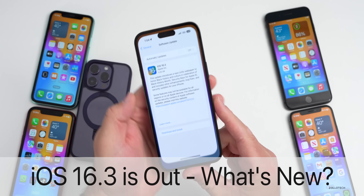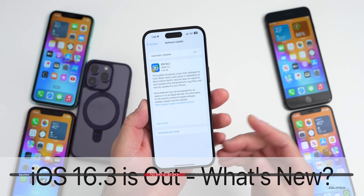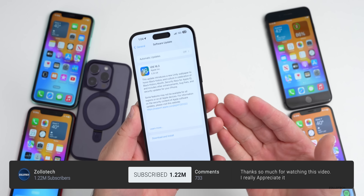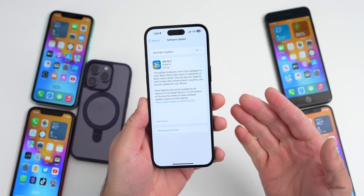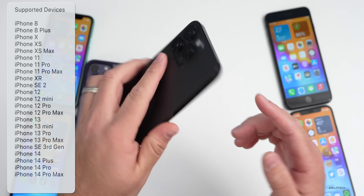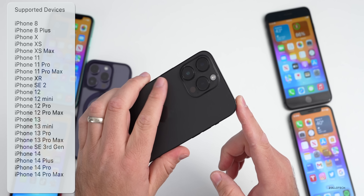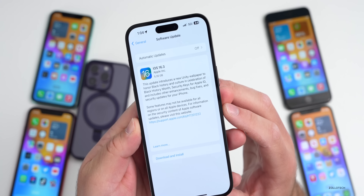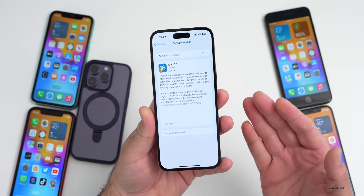Hi everyone, Aaron here for Zollotech. iOS 16.3 released today to all iOS 16 supported devices. iOS 16.3 is out and available for iPhone 8, 8 Plus, and newer, all the way up to the 14 Pro Max. This is a decent size install and will be a few hundred megabytes to five gigabytes, depending on which version you're actually on.